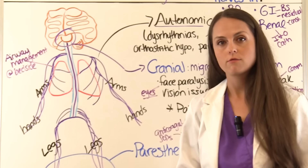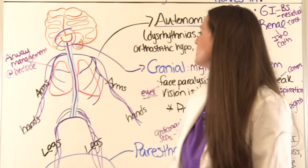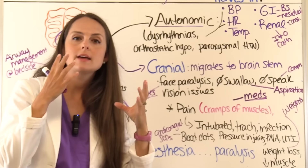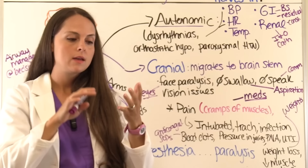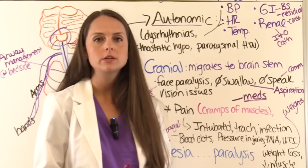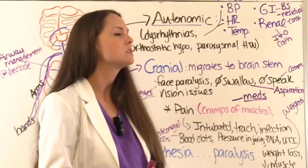The disease can migrate all the way up to hit the cranial nerves. When that happens, the patient can have paralysis of their face and can't move it at all. Watch the eyes — use ointment and drops to keep them moist. They can have issues swallowing, putting them at risk for aspiration and pneumonia, so assess their swallowing ability. They can also have issues speaking and communicating.